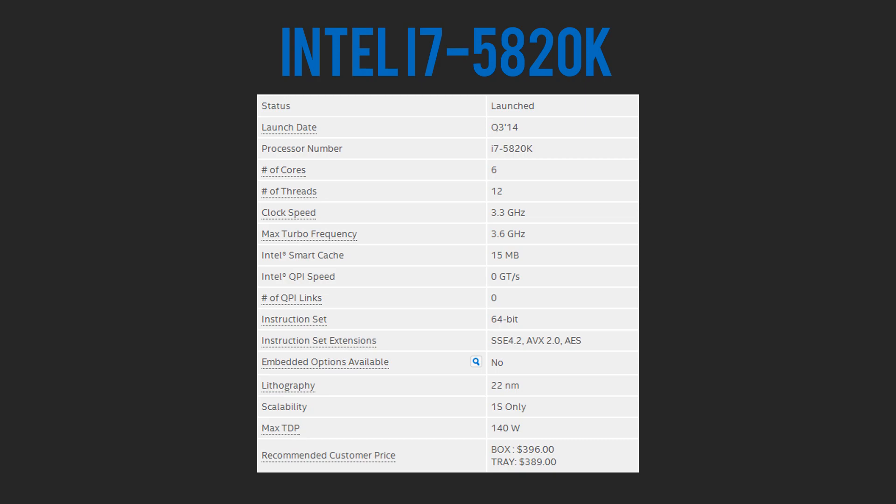Starting with the lowest-end i7, we have the 5820K, which is a hexa-core processor running on the new X99 platform. It has 50 megabytes of L3 cache, runs at 3.3 gigahertz, and can support up to 28 PCI lanes. At a price point of around $390, this is a pretty well-priced CPU that gives you the best bang for the buck in this category.